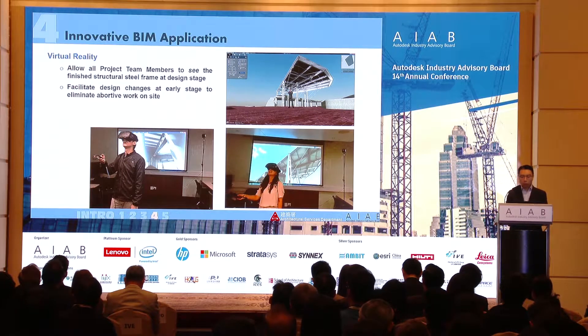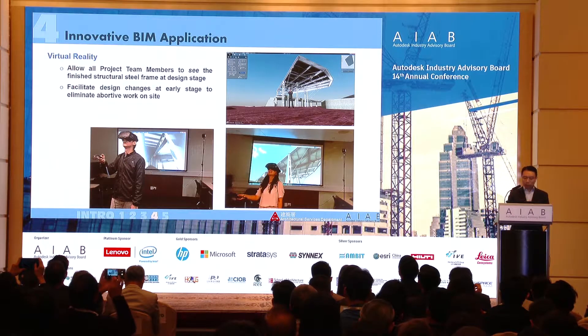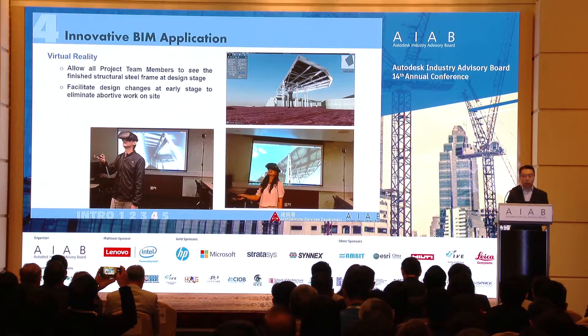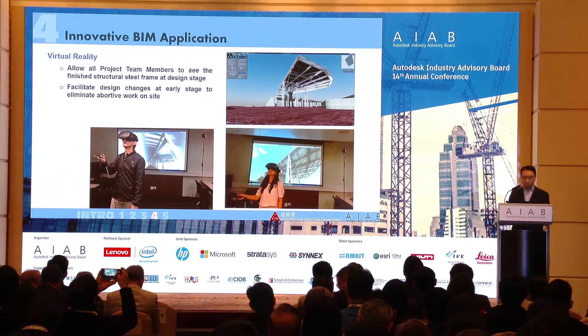We also used a VR tool to let our project team see the final product through goggles. After seeing the visualized finished product, we actually made some design changes at this stage. This was important because steel members have a relatively long fabrication lead time — making changes is not as easy as with reinforced concrete buildings — so it's far better to identify and make changes well beforehand.